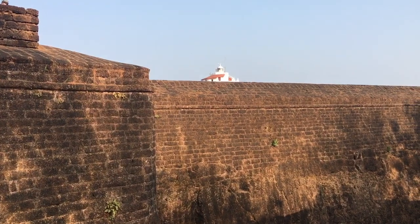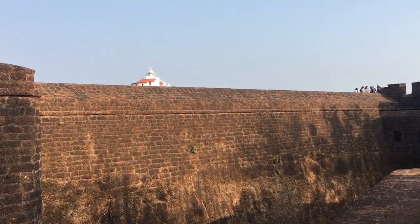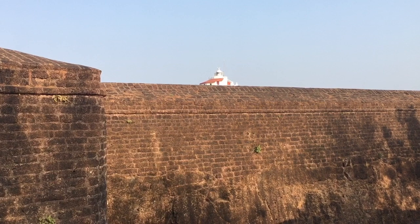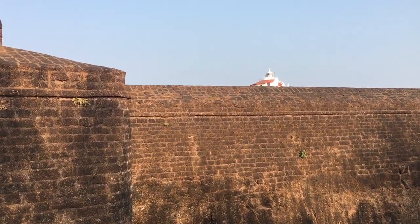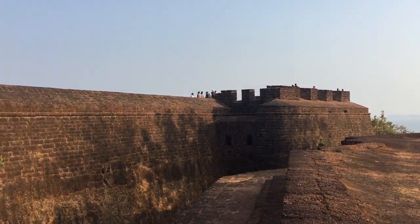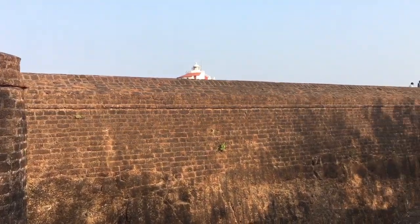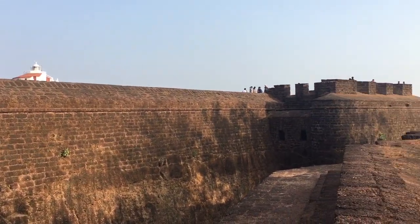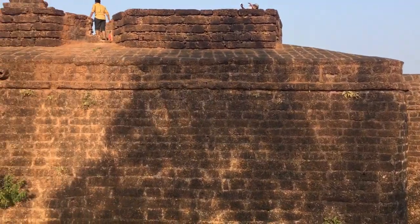Fort Aguada lighthouse was built in 1864 and is still a living testament, but no longer accessible to tourists. It's become a heritage monument with a beautiful construction around the lighthouse, which is a tourist spot today. You can see a lot of people around, clicking photos, videos and more.